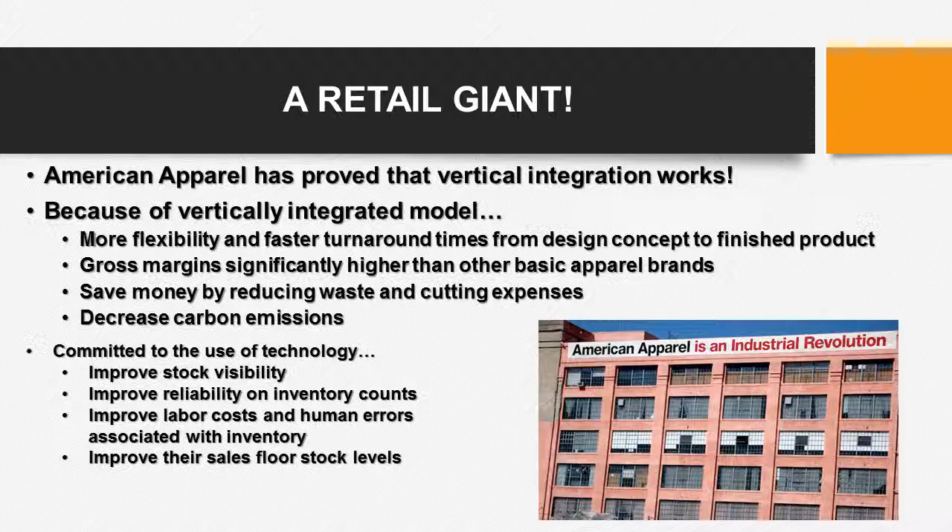At the end of the day, American Apparel is a retail giant and proves that its vertically integrated supply chain works. It allows for more flexibility, and with the use of technology, helps improve their stock as well as inventory counts and decreases human error. Thank you for listening to this presentation.